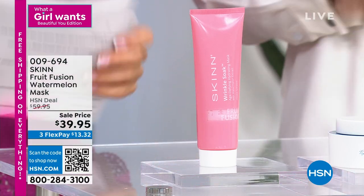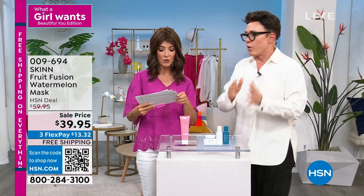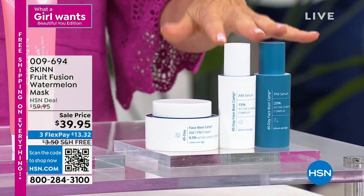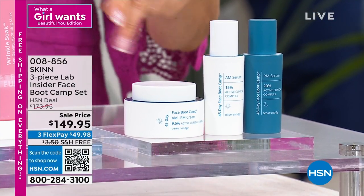Use a hydrating mask twice a week to maintain the reservoir of moisture in the skin. And let's give everyone just a sneak peek — this is the bootcamp: the AM serum, the PM serum, and a cream that you can use AM and PM. It's a 45-day bootcamp.